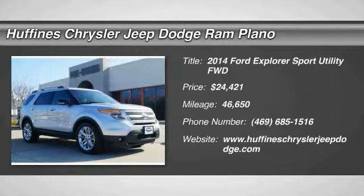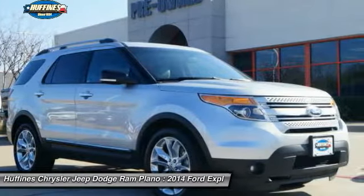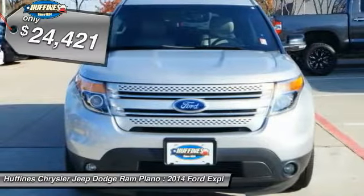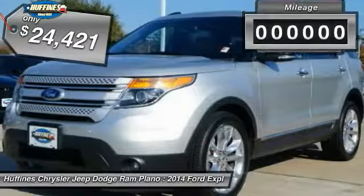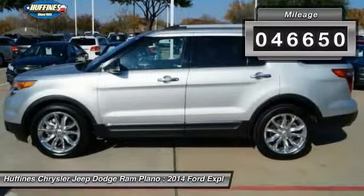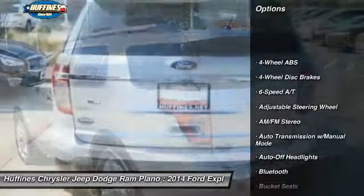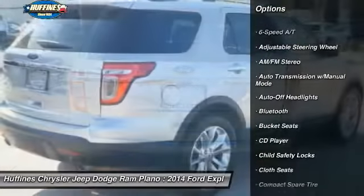The 2014 Ford Explorer — you've got a lot of capabilities to call on in a Ford Explorer. Don't underestimate your choices. Priced below $25,000, this vehicle has less than 50,000 miles. Here are some of this vehicle's great options: third row seat, keyless entry, power passenger seat.